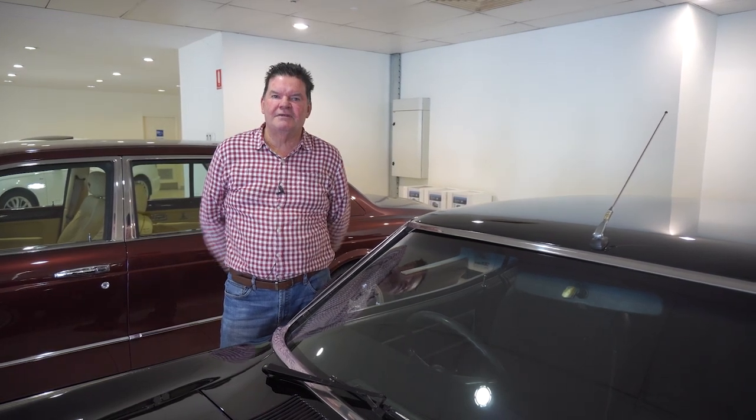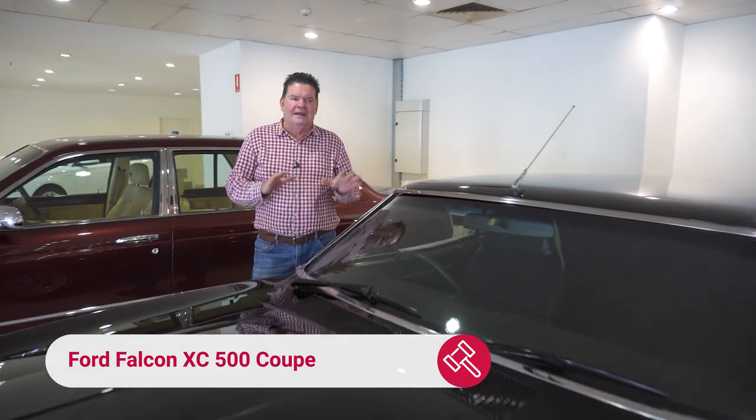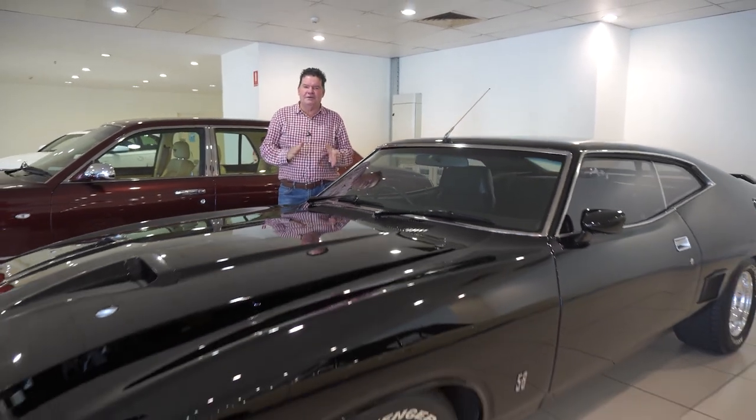At Grays Online last month, we had a great result with the XA Falcon Chicken Coupe. Coming up this month, we've got another Falcon Coupe. It's probably in a little bit better condition than the Chicken Coupe. This one's a XC Falcon 500 Coupe.